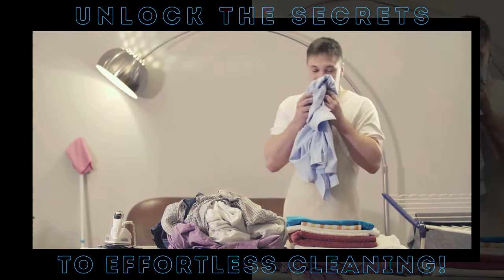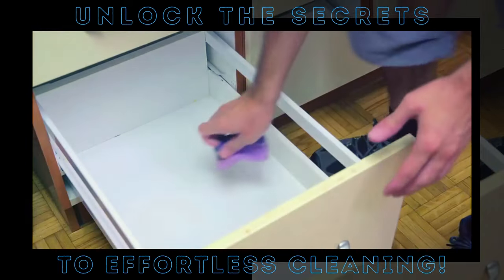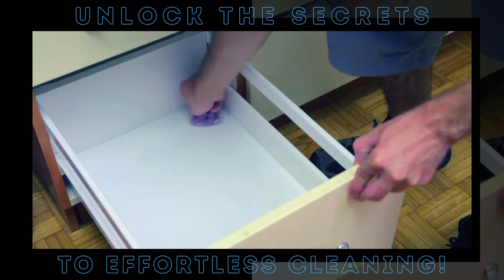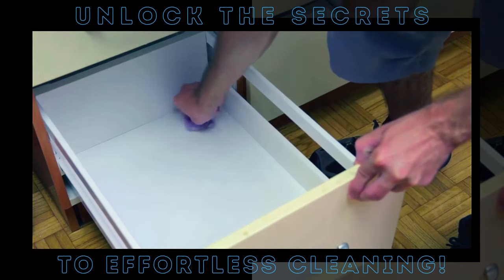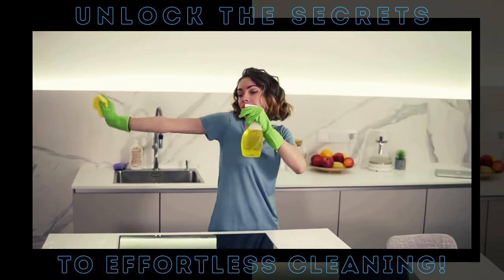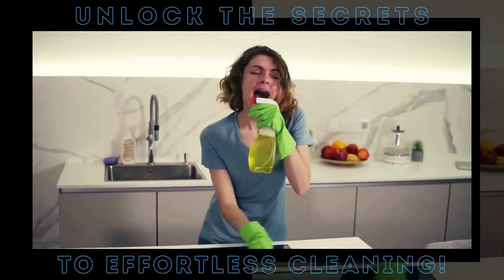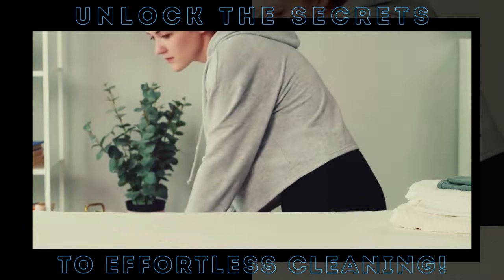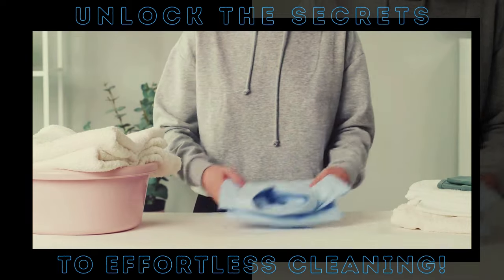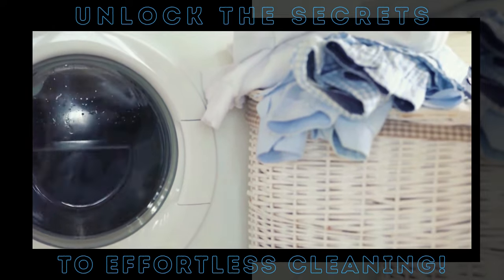Dryer sheets are not just about cleaning — they're also about keeping things smelling fresh. Simply tuck a dryer sheet in between your clothes and it will keep them smelling fresh for weeks. And here's a bonus tip: if you're dealing with a stubborn, stuck-on mess in the kitchen, dampen a dryer sheet, lay it over the mess for a few minutes, and then simply wipe it away. Whether it's dusting, pet hair removal, or keeping your drawers smelling fresh, these humble sheets are your secret weapon for a sparkling, fresh-smelling home.